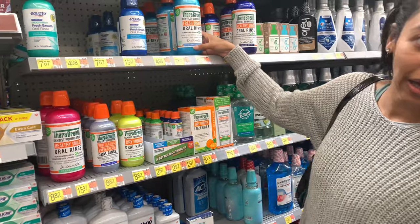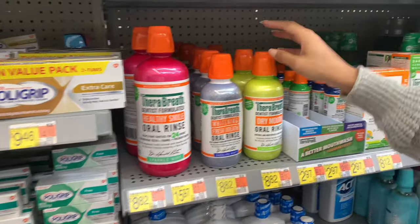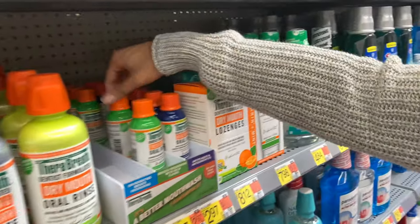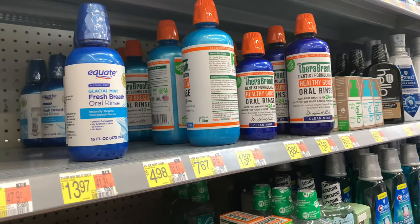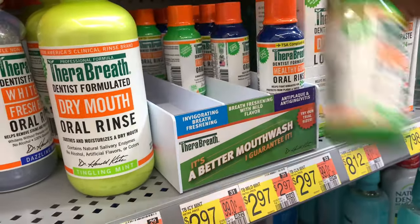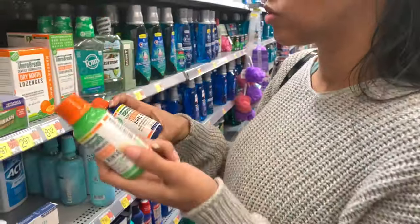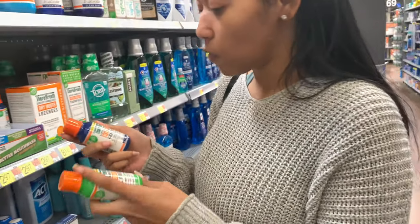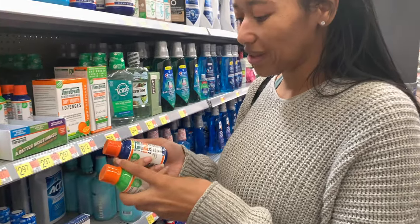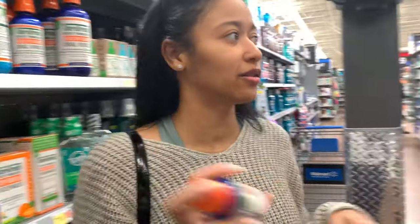I like Therabreath — they have it in icy mint, clean mint. Oh, they have sparkle mint, dazzling mint, and tingly mint. They have the small ones now too, that's cool. This one eliminates bad breath for 12 hours, and this one is 24 hours. I don't know why people would choose the 12-hour over the 24-hour, but I'm gonna go with the 24-hour clean mint — it helps with gum disease and all that stuff. Not saying I have it, just being cautious.